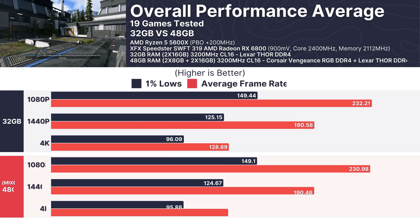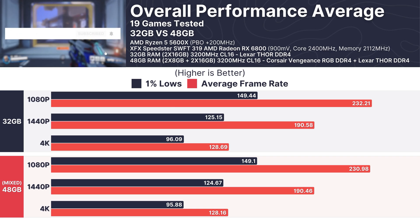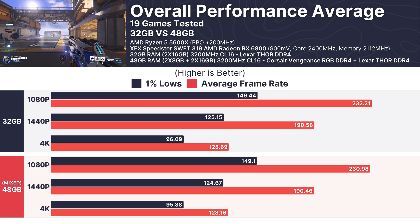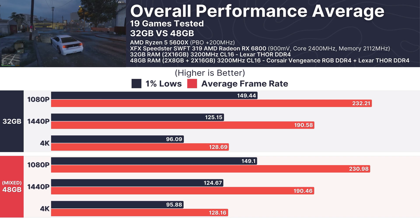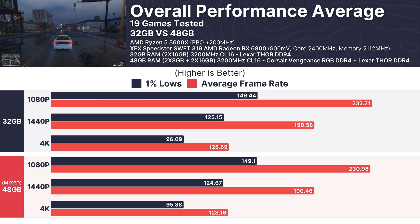Looking at the overall performance across 19 games tested, average frame rates and 1% lows were virtually indistinguishable. At 1080p, the 32GB setup averaged 232.21 FPS with the mixed RAM following at 230.98 FPS. Even at 1440p and 4K, both configurations delivered similar performance, solidifying the fact that mixed RAM doesn't significantly impact gaming performance.